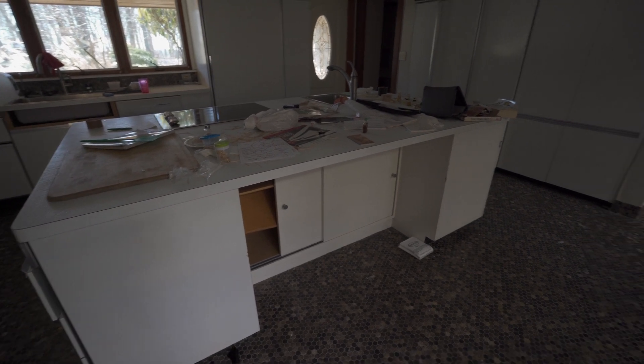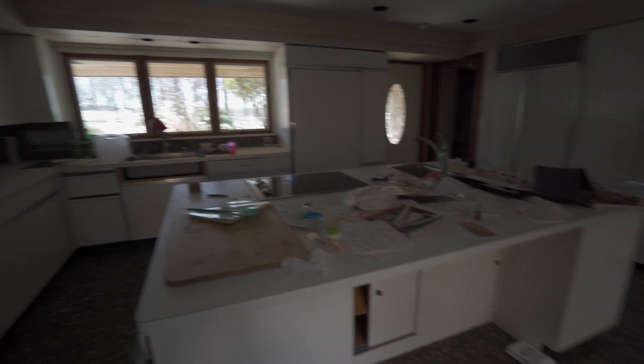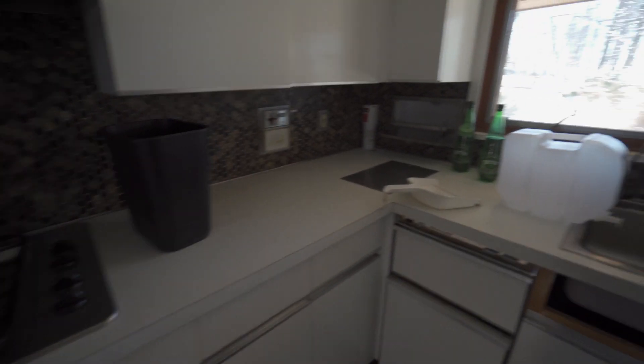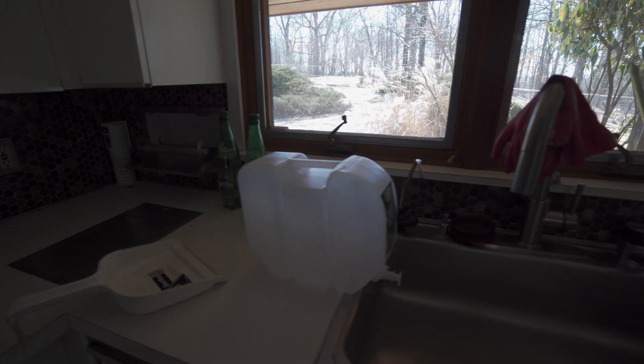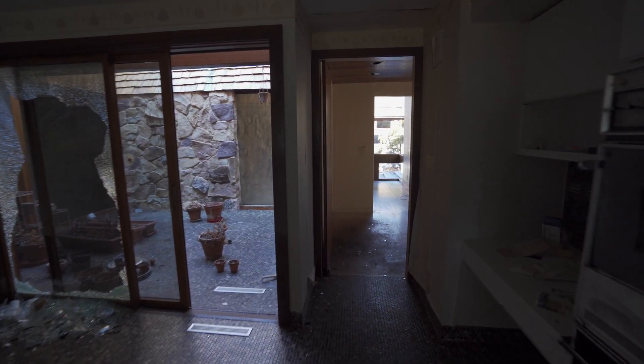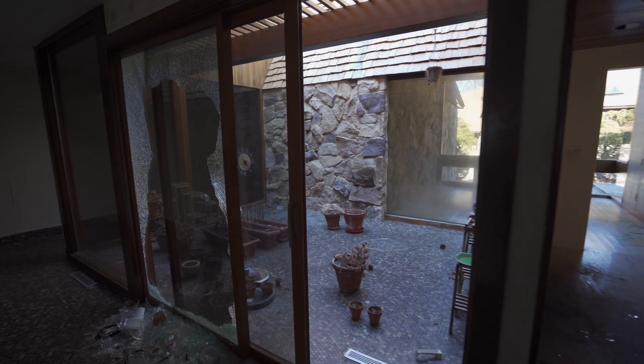I really do like this kitchen. I really hope somebody buys this, fixes it up, and doesn't let this go to waste. Because rumor has it it is getting demolished. Which I don't understand — why would anybody demolish this? It needs some TLC, it got a little roughed up, but it's still in perfectly good shape.